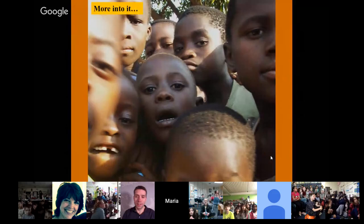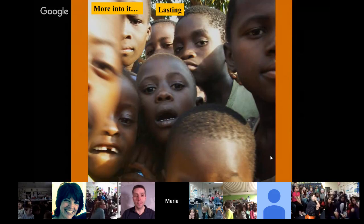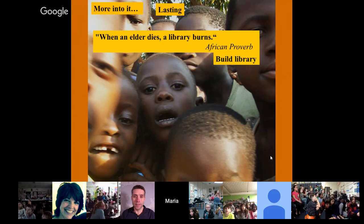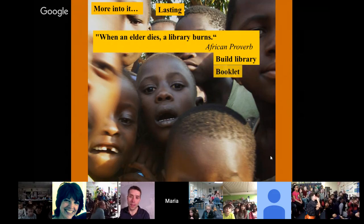We want to get kids and students involved and excited, and we want it to be lasting. There's a quote: when an elder dies, a library burns — all of their knowledge of the trees dies with them, like what happened with the Guayami in the rainforest. We thought we should build a library, but that's a really big endeavor. So we decided to make a booklet of their information, so they have a lasting, tangible record of what they know.